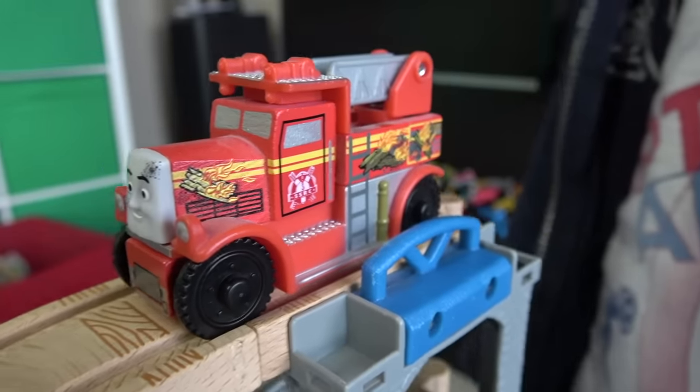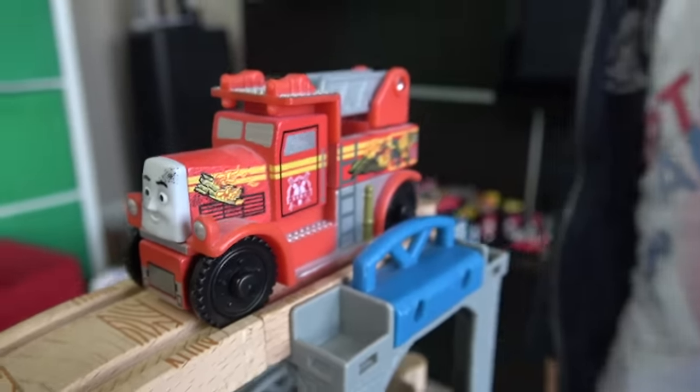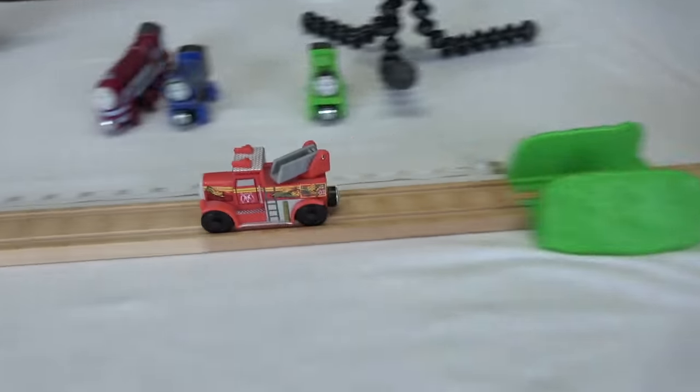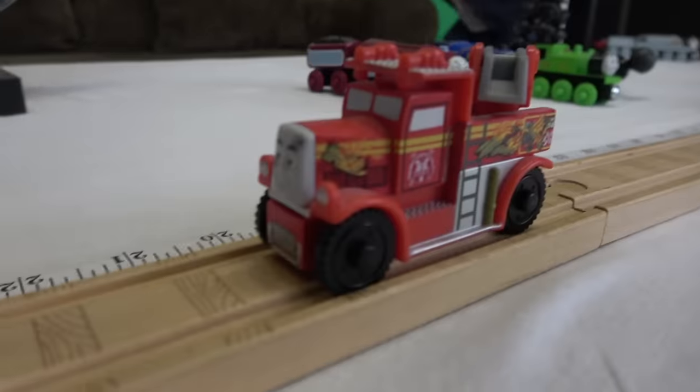Red! This is a special version of Flynn — he's got those fire-burning logs and that smoke-covered face all over him! Interesting jump for Flynn, but at 20 and a half inches, it won't be enough!